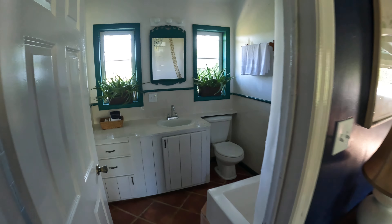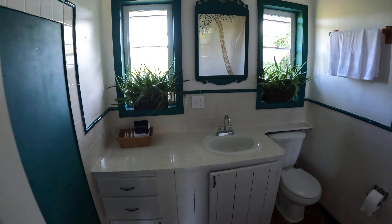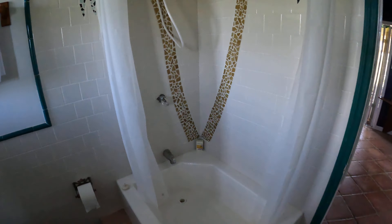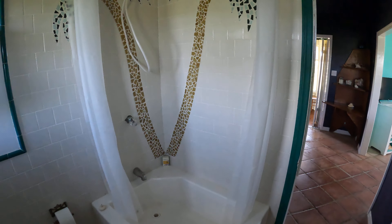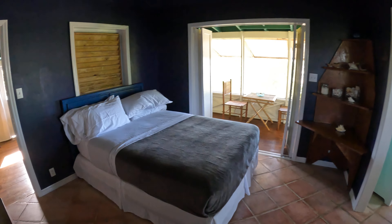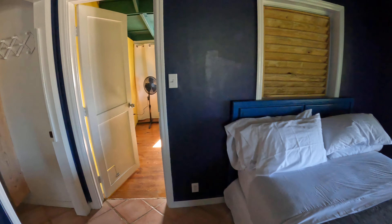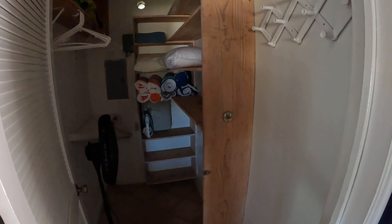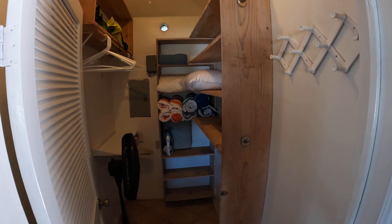This is our bathroom — normal-size bathroom. Sink, toilet, and a shower tub. Nothing too fancy, but very functional. Out this way, we have a walk-in closet where we store extra towels and things like that.